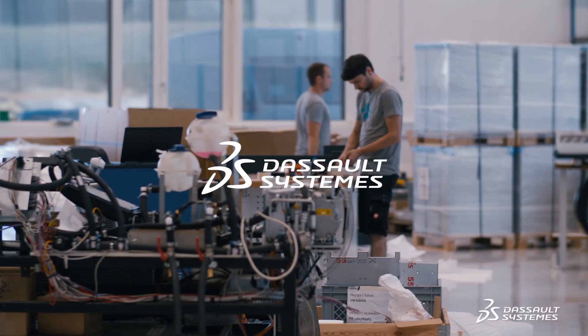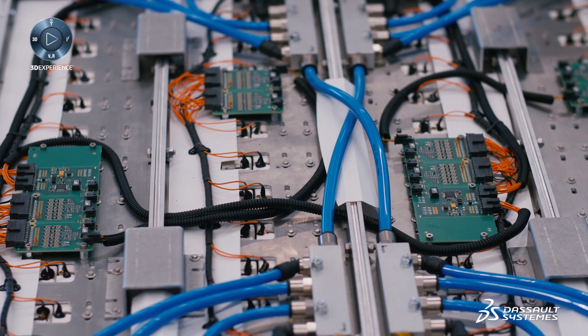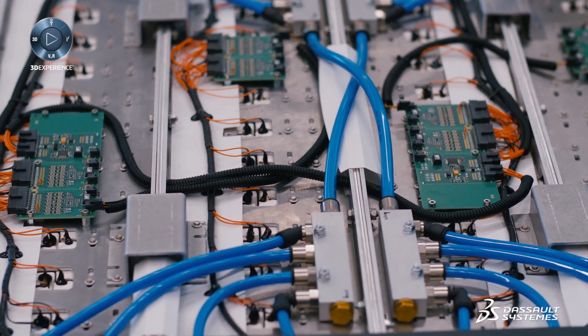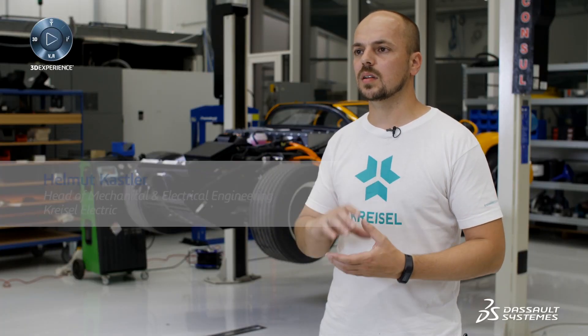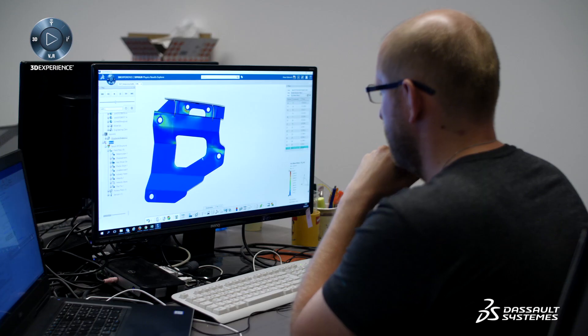Our goal is simple. We want to provide technologies that are not yet available on the market. And to achieve this, we need a fully integrated platform like 3DEXPERIENCE.